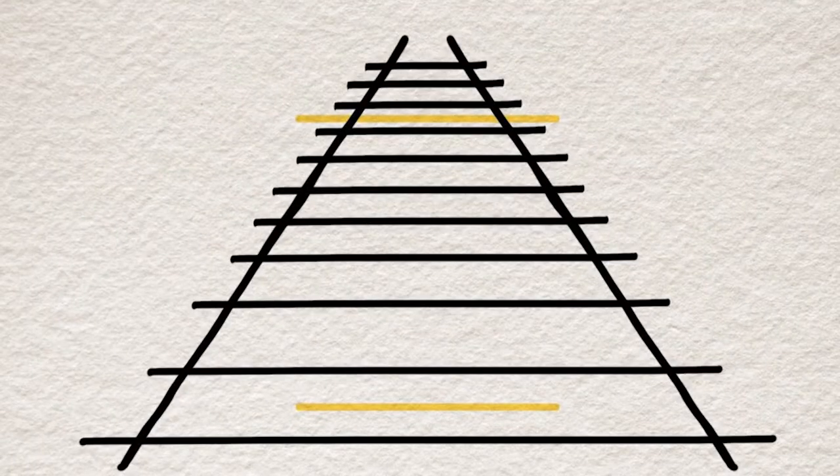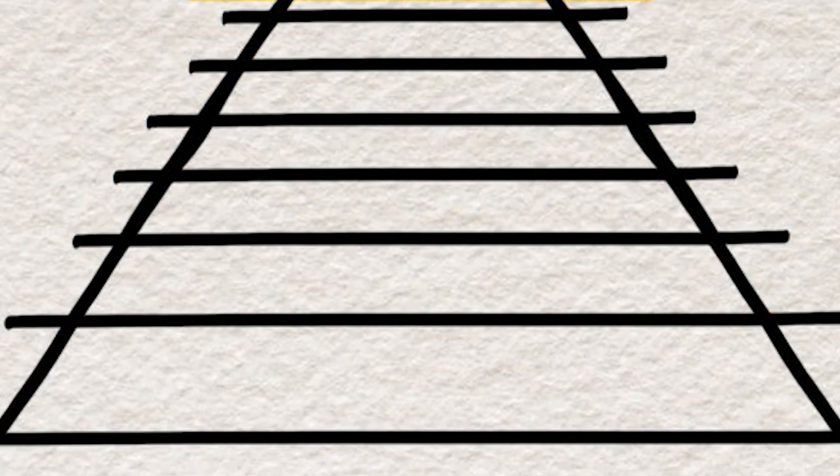If you didn't believe me, pause the video and measure the length of these two lines. This illusion is called the Ponzo illusion, and it can easily trick you.